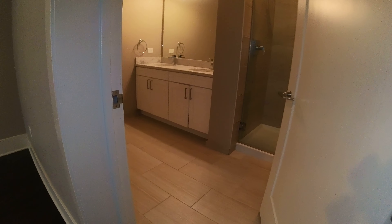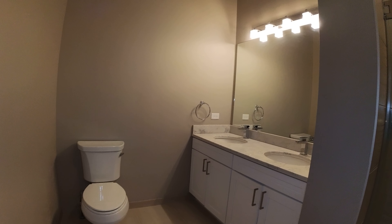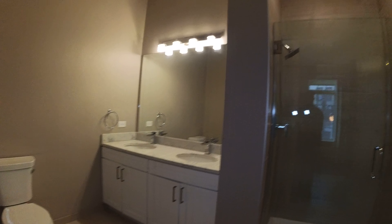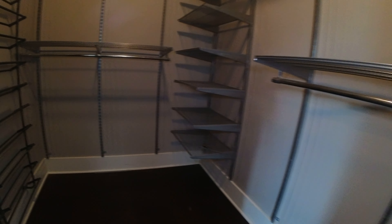Here is the in-suite bathroom. It has a shower, stone countertop, and double vanity. Next to that you have an extremely large walk-in closet. These closets can be reorganized to fit your own needs. There's a nice shoe rack on the far side over there.